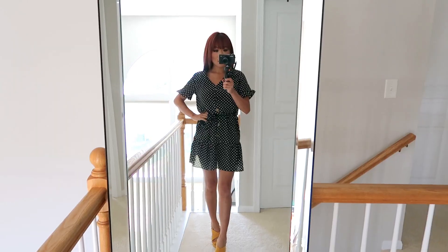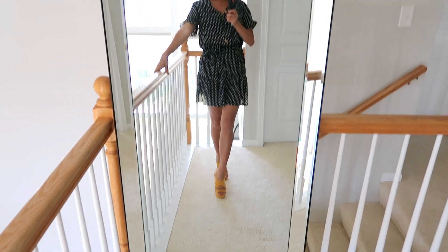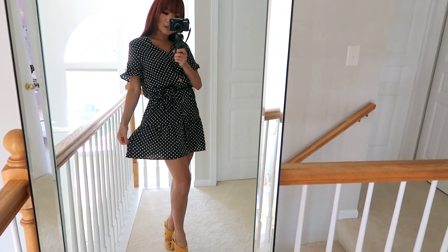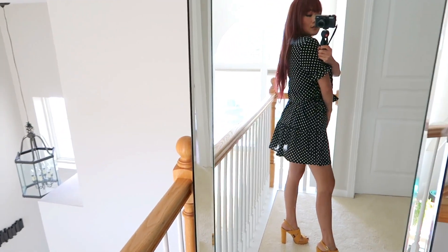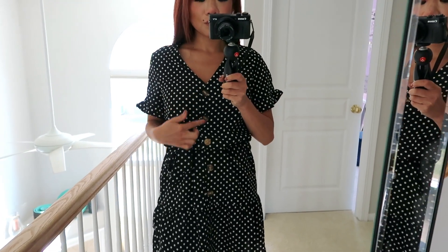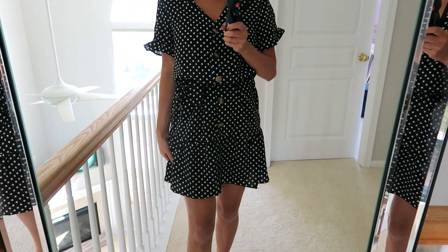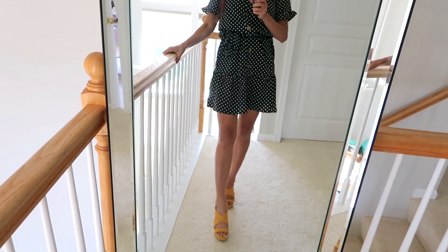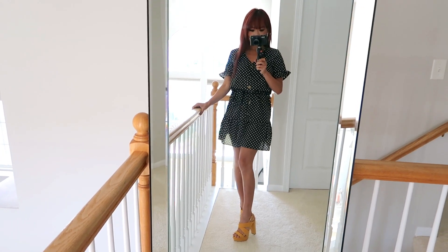I got this in a size small. Let me show you how I would transition this from late summer to early fall. Look at this gorgeous summer dress — we are looking like a summer cutie! I absolutely love it. I love the tie detail on the waist; it really gives this dress some shape. The buttons go all the way down to the bottom and the ruffles on the bottom of the dress are so cute. I paired this with a pair of mustard heels because it is summertime.